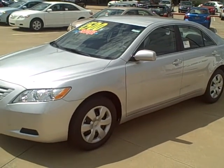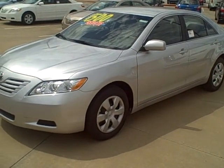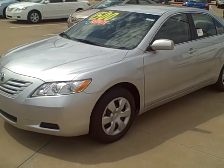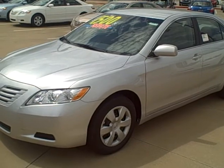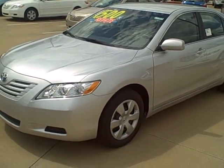Hi Tonya, this is Ben Slater, the Internet Manager over at Roberts Toyota. I just wanted to go ahead and show off our video camera that we got in today. I wanted to go ahead and show you our 2009 Camry CE that you had shown interest in on our website.